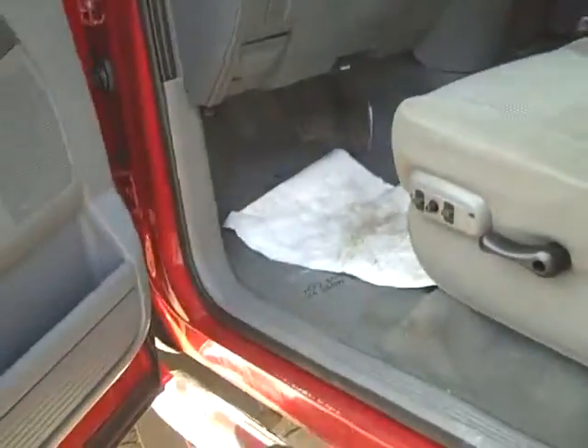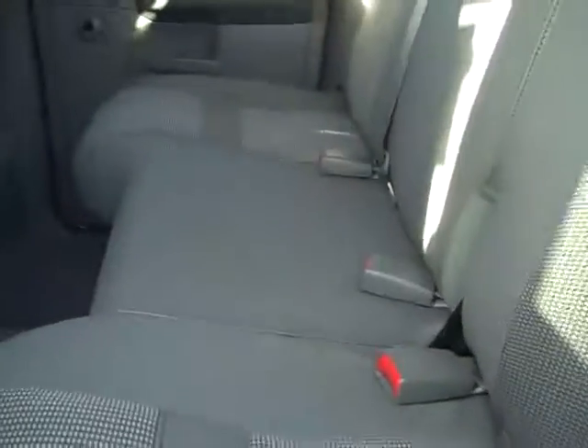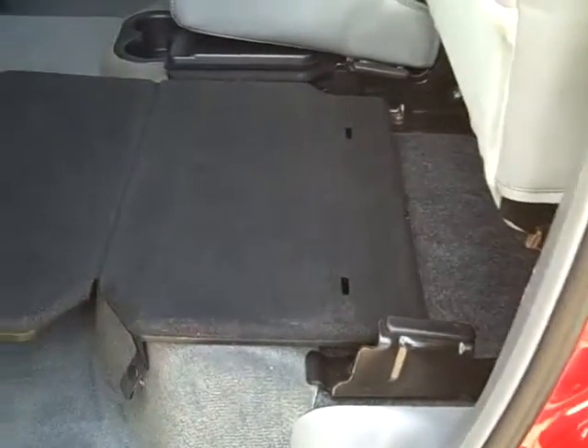Then in the back, enough room for three people. This seat folds up like this and then you can reach down, grab this, folds down like a flat usable space. Pretty nice if you have something bigger you can carry, put it right back here. Both sides will do that.